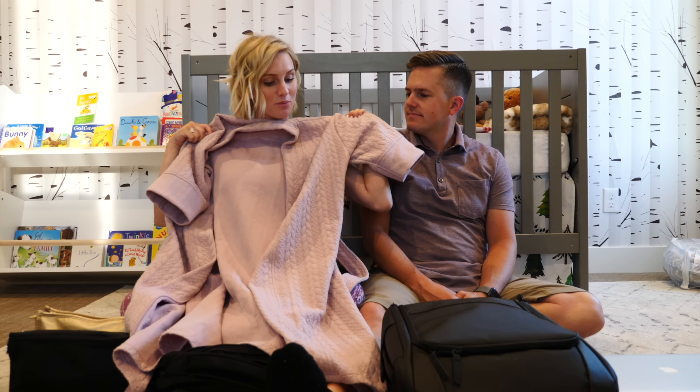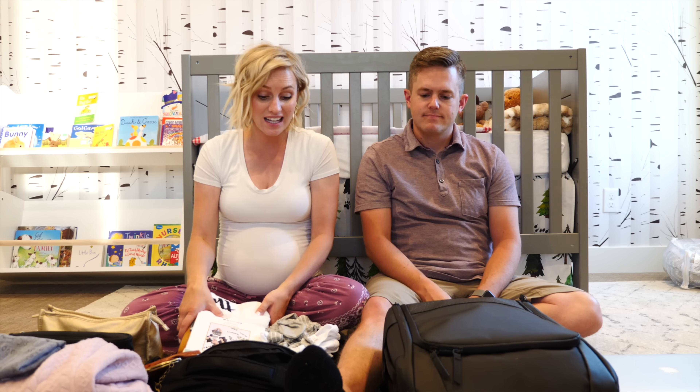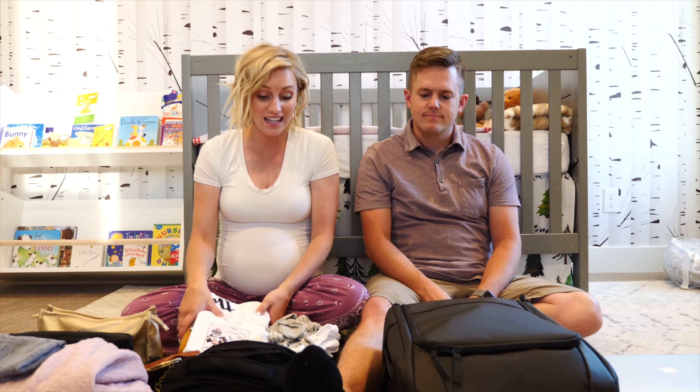I obviously have my insurance card and wallet. What I am bringing for the baby is actually more than I've ever brought before. Usually you just need a little onesie and a hat — a little take-home outfit — but I'm bringing a bit more. We've never really done proper pictures in the hospital with our babies; we've had a few selfies but never taken our camera and gotten really sweet photos. So that's why I'm bringing more than normal for the baby — I want a few sweet pictures.